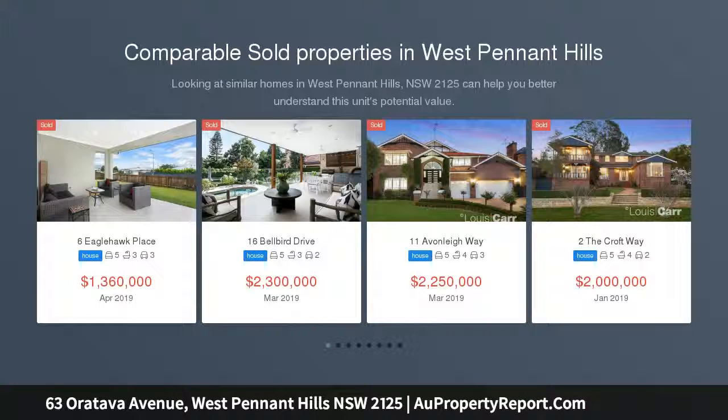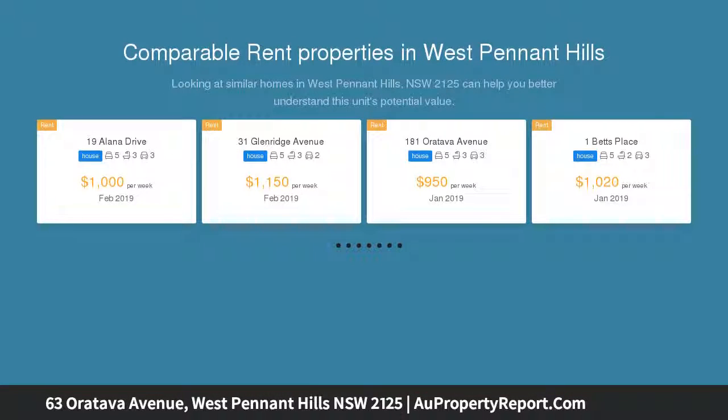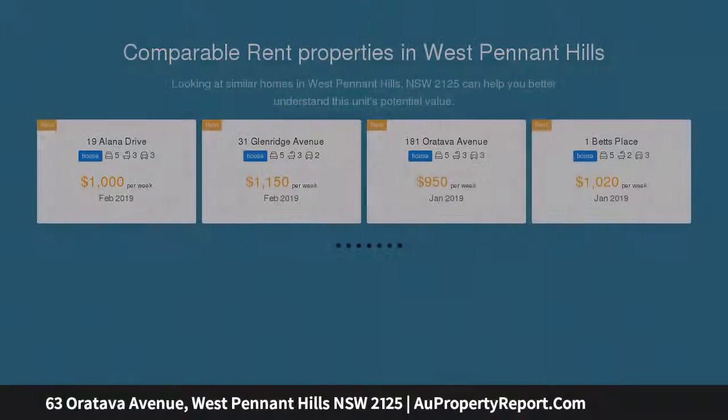Set high on the high side of the street on a quiet and private battle axe block with a lovely northern aspect. This home has a very warm and tranquil feel to it, which is evident even as you walk up the pathway to the front door.